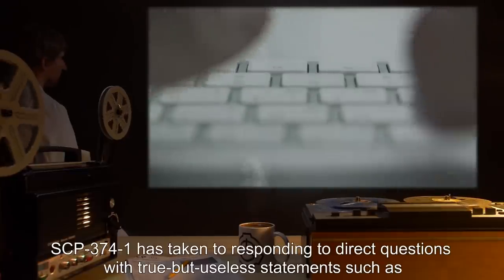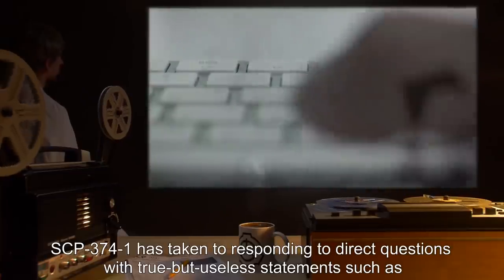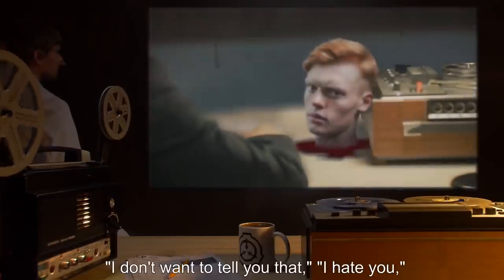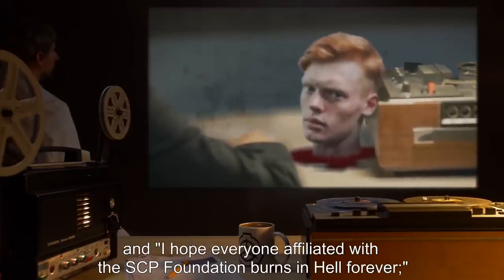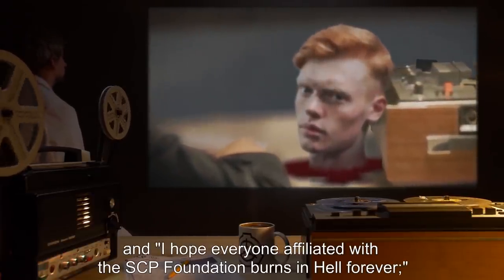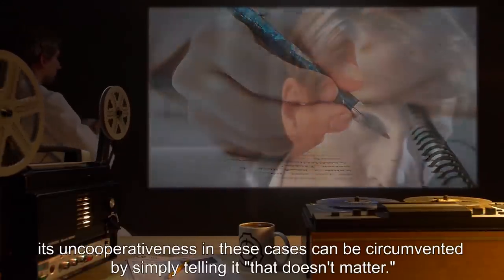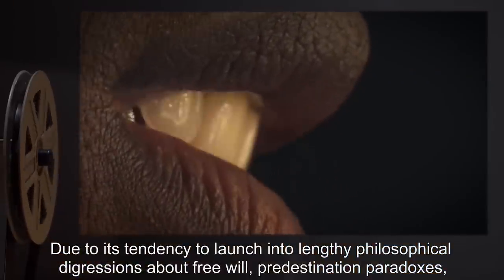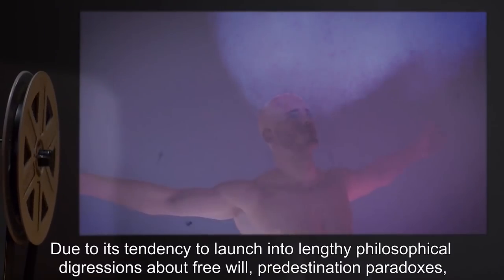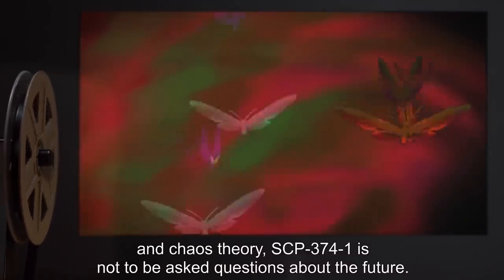Addendum: SCP-374-1 has taken to responding to direct questions with true but useless statements, such as 'I don't want to tell you that,' 'I hate you,' and 'I hope everyone affiliated with the SCP Foundation burns in hell forever.' Its uncooperativeness in these cases can be circumvented by simply telling it, 'That doesn't matter.' Addendum: Due to its tendency to launch into lengthy philosophical digressions about free will, predestination paradoxes, and chaos theory, SCP-374-1 is not to be asked questions about the future.